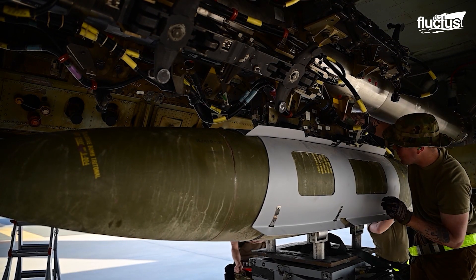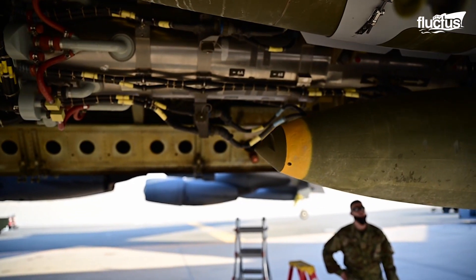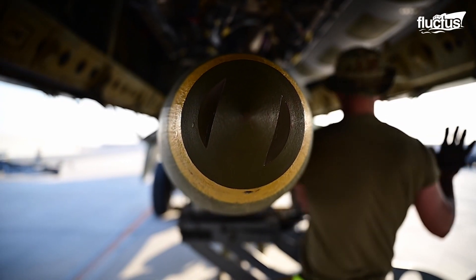Acting almost like the cylinder of a handgun, the CSRL can be rotated freely, allowing the pilot or gunner of the B-52 to select from a range of different missiles and bombs, depending on the given situation.